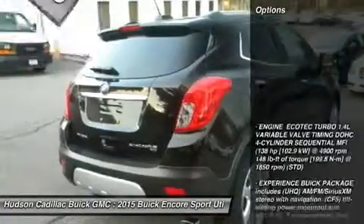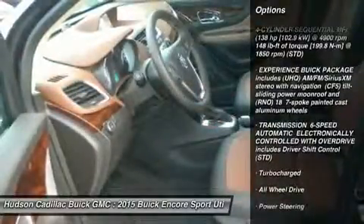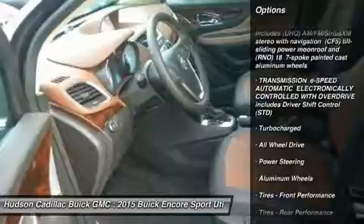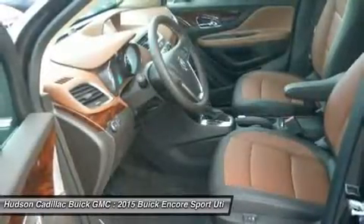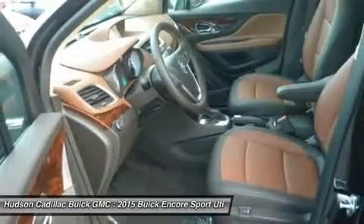Here are some of this vehicle's great options: remote engine start, power passenger seat, steering wheel audio controls, keyless entry, all-wheel drive, Bluetooth, leather-wrapped steering wheel, adjustable steering wheel, power steering, and floor mats.